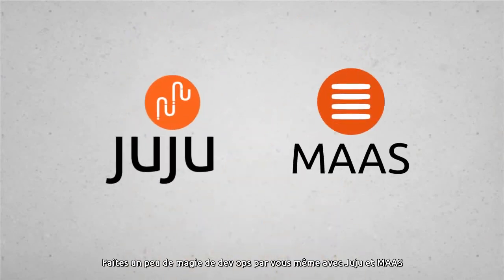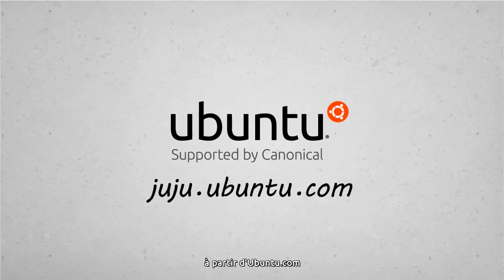Make a little DevOps magic of your own with Juju and MaaS, starting at Ubuntu.com.